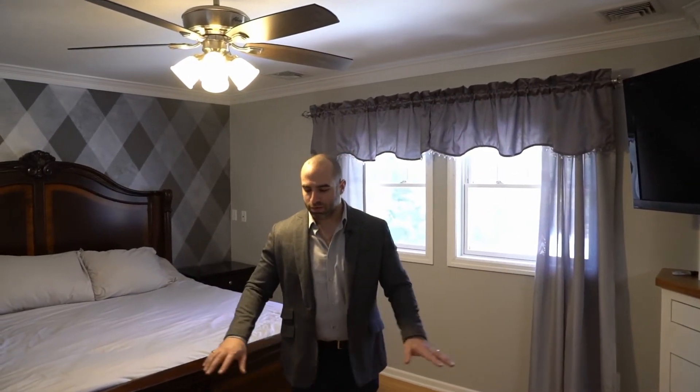On your second level, you have two bedrooms, a hall bath, laundry on your bedroom floor — which is amazing — and then this master suite. Hardwood floors throughout, crown molding up top, massive walk-in closet, and a beautiful master bath with a jacuzzi tub.